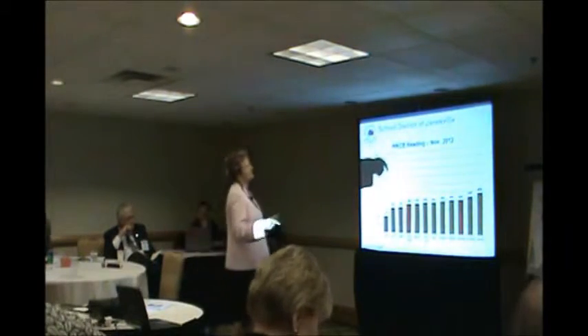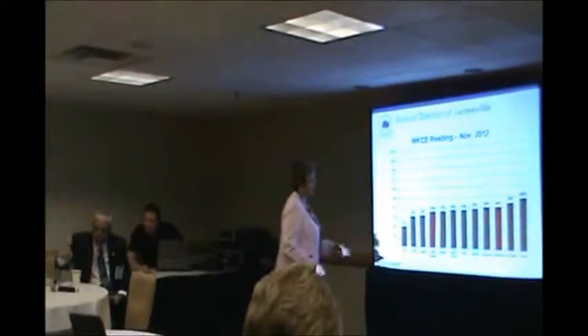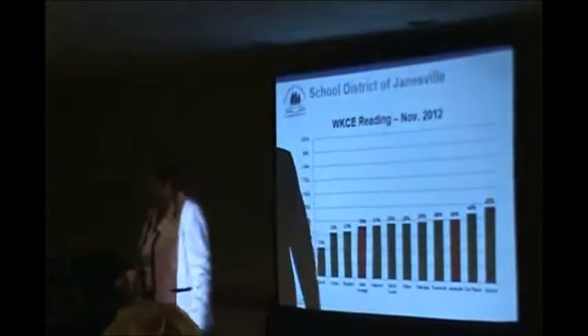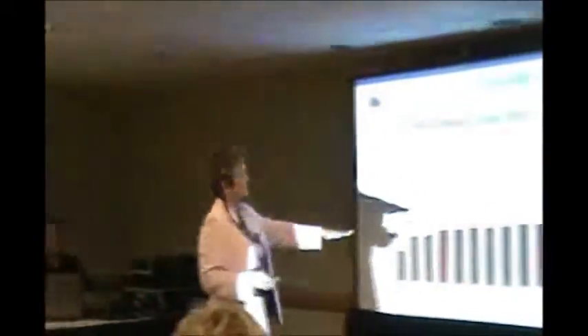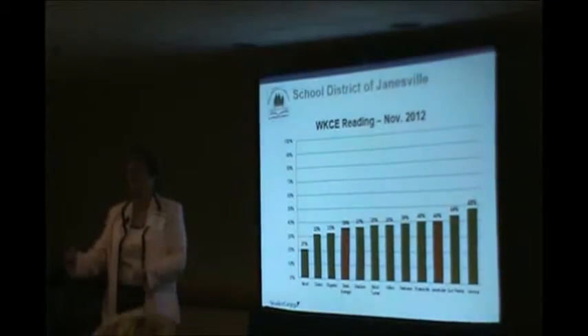These are our test scores from our last testing period, which was November 2012. And you can see we used to be down here, and now Janesville is third from the top. The best news for me: we outscored every school district in Rock County — in our county. We're very proud of that. The other two school districts above us are in a different county, Dane County. So we're trending up. The state also made a change in how they score our tests.